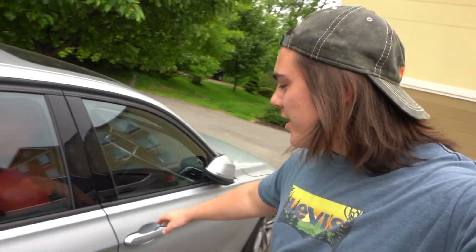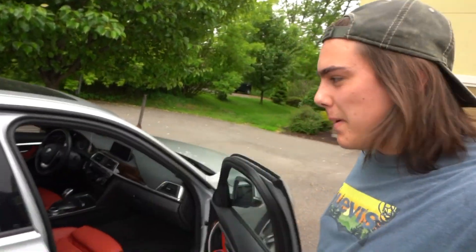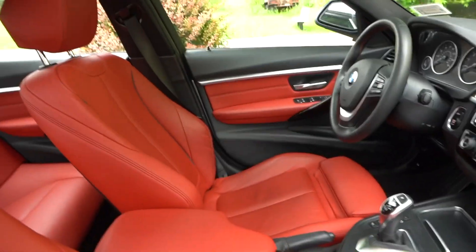Welcome back to the vlog. Thank you for coming back. We're on with the F30 right now. What do you guys think should be my first real modification for the F30?